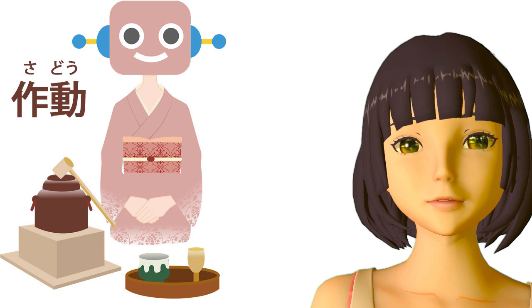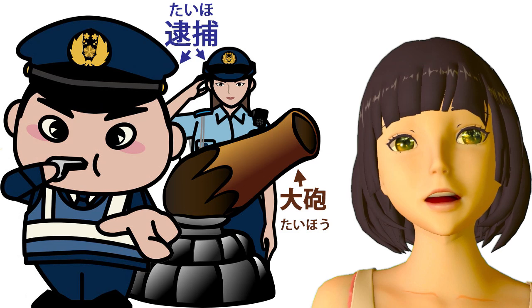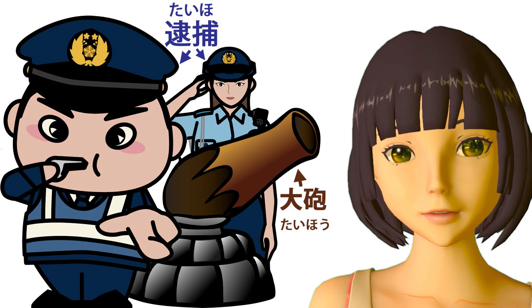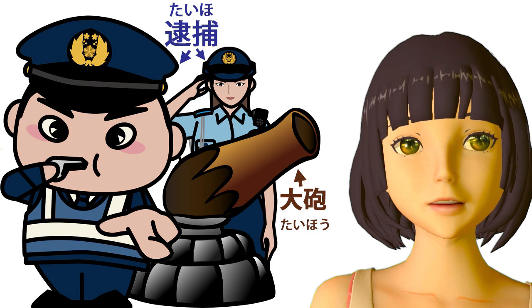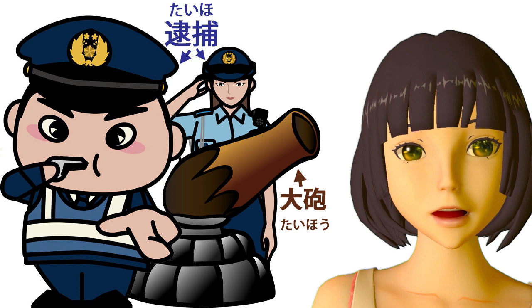You can even cheat a bit with words. For example, if you're learning the word taiho, which means a big gun, a cannon, a piece of artillery, maybe you already know the word taiho, which means arrest. Now those aren't homonyms — taiho isn't the same pronunciation as taiho — but we could say that when the police are making a big arrest they bring out the big guns. And of course we know it's a big arrest because it's bigger than just taiho — it's taiho.